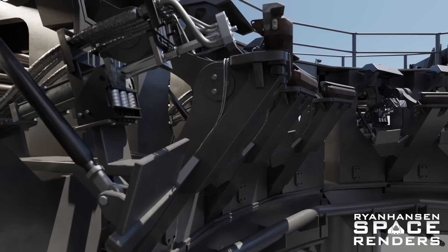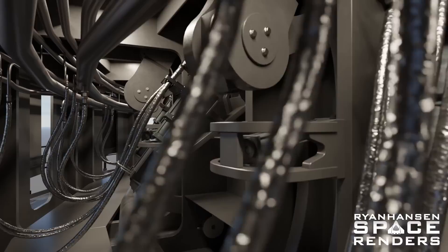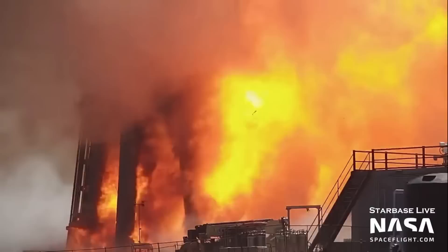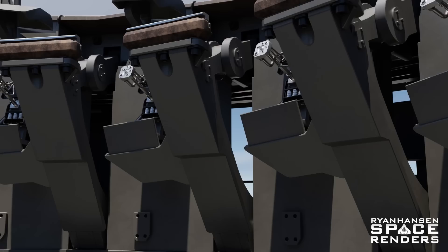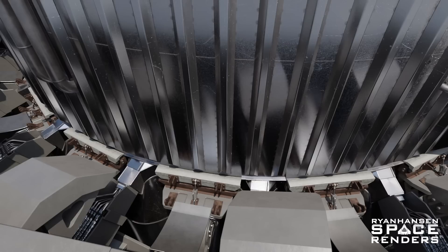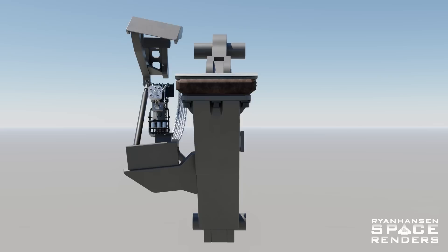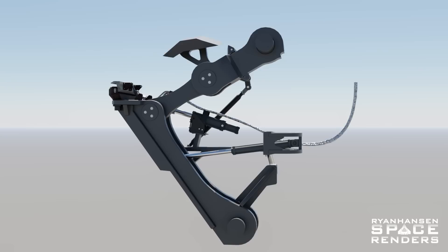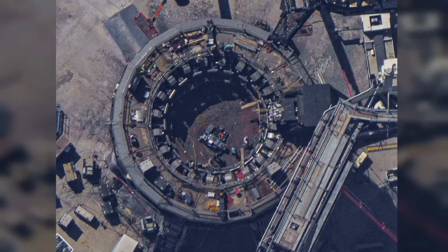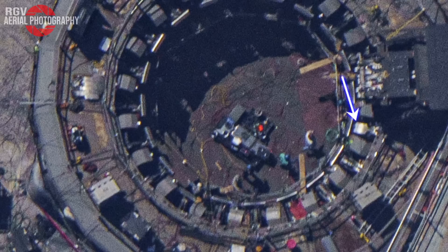First, how do we protect the 20 nozzles or quick disconnects used to start up the outer 20 engines? And second, how do we prevent superheated gases, shock waves from overpressure events, and airborne shrapnel from engine explosions from entering into the launch mount structure and causing serious damage? Looking at the original design of the hold-down arms and the Raptor boost quick disconnects (RBQDs), there are some pretty massive holes that allow direct access to the mechanical systems on the inside of the structure. On September 7th, 2022, SpaceX began installing large panels onto the sides of the hold-down arms to prevent hot gases and large debris from entering and damaging the hydraulic actuators.